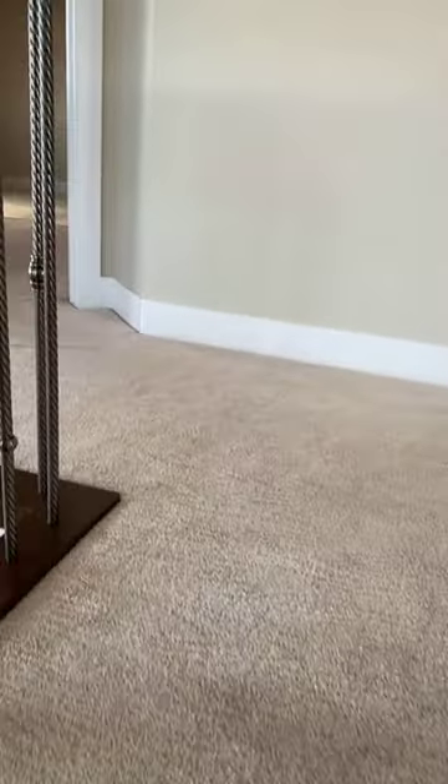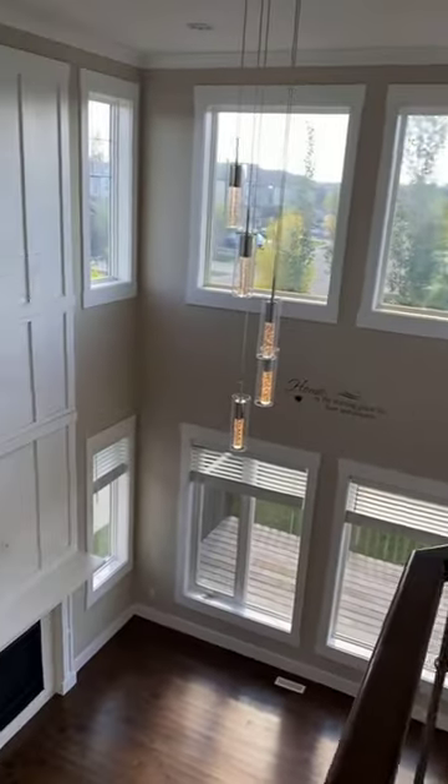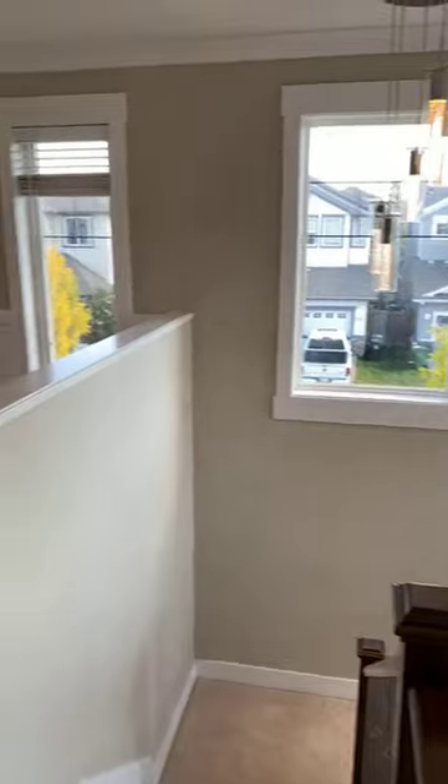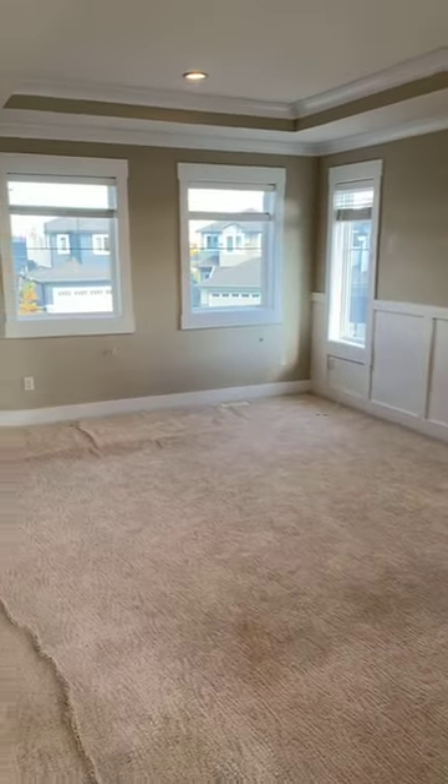Let's go upstairs — you'll see the spindle railing is throughout this level. You have the open-to-below with large windows as you go up. I'm going to showcase your view from the top level. Look at all the natural sunlight coming through these windows — lots and lots of light.